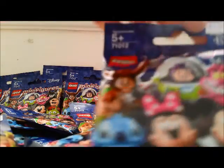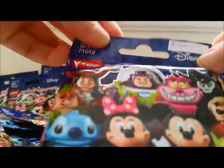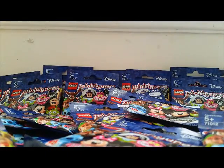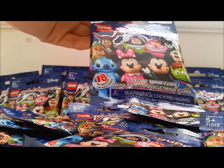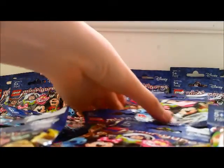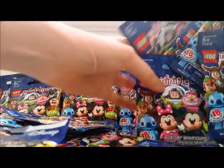I already labeled some that I think are the contents. I used the swooshing method. This series is actually really hard to swoosh because a lot of the characters don't have accessories, and Mickey and Minnie have the same ears, and Donald and Daisy have the same beak. So let's see how good I was at swooshing.